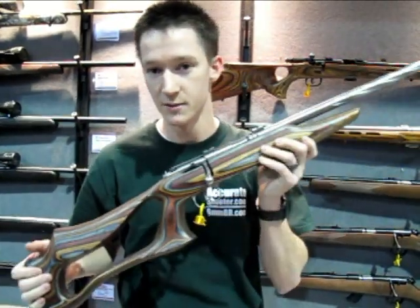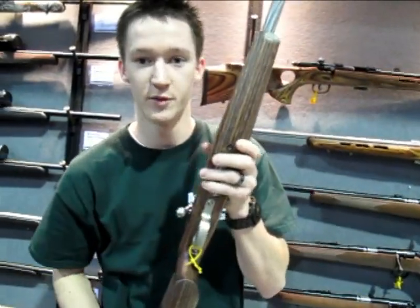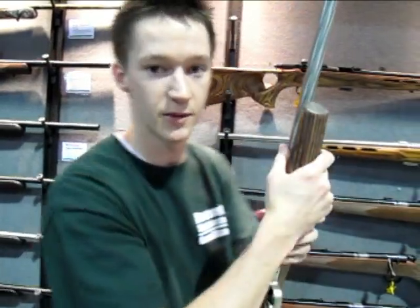But you don't have to get this stock. This isn't the most practical stock — you can't really put a bipod on it, you see. So there are other packages; let me show you those.